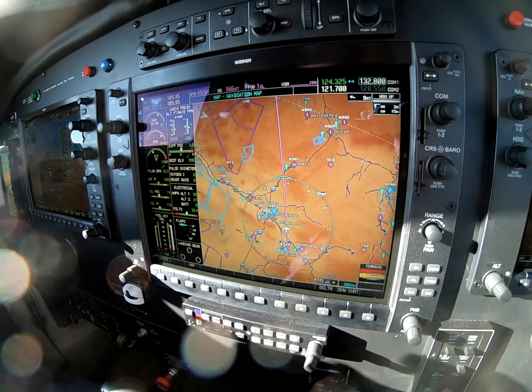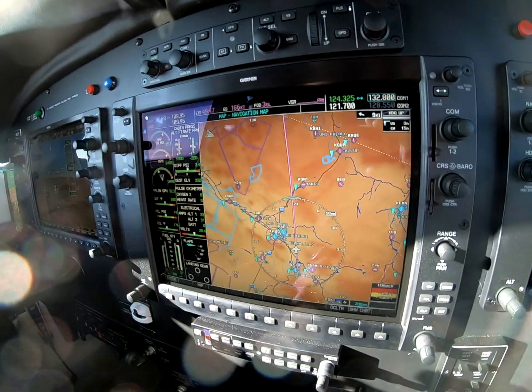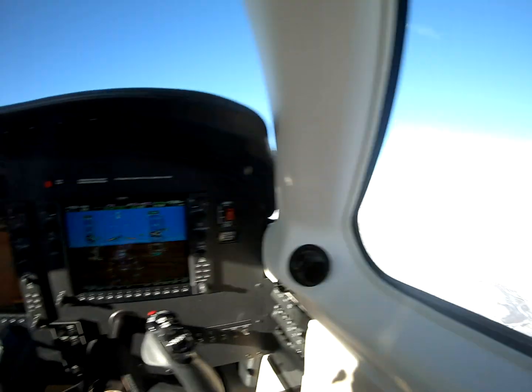35 inches, 2500-ish RPM. And in this case, 32 gallons per hour. This is Dick Rochford — fly safely.